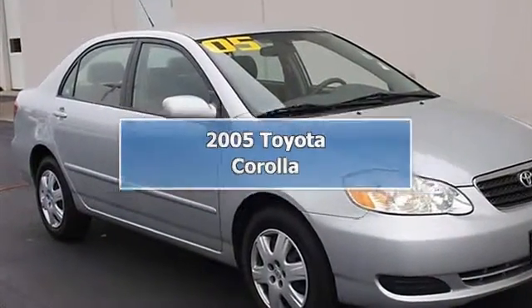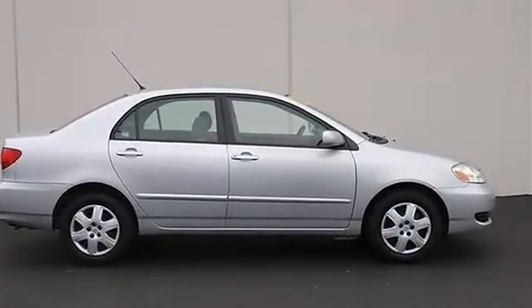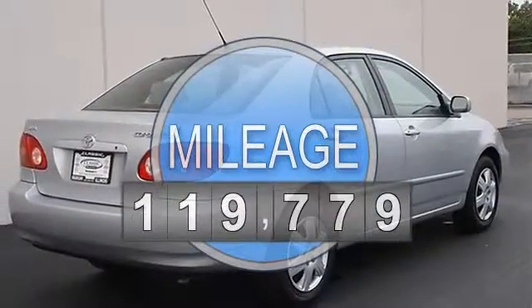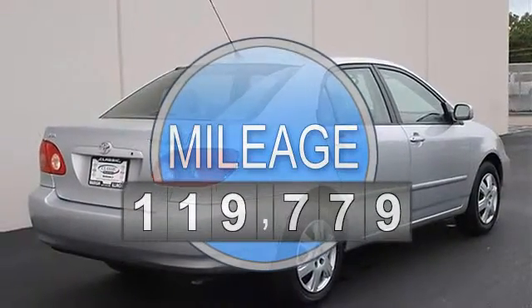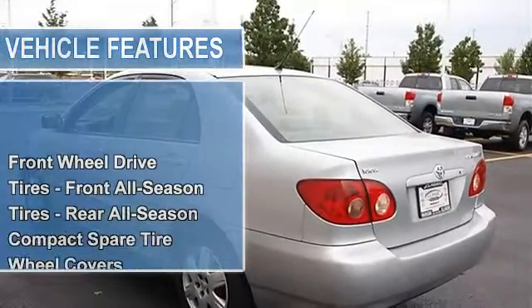2005 Toyota Corolla 4-door car. This vehicle features the following equipment: automatic transmission, gas I4 engine, 1.8L 108 horsepower, FWD front wheel drive, tires front all season, tires rear all season, compact spare tire.